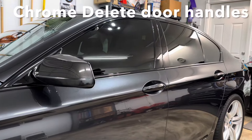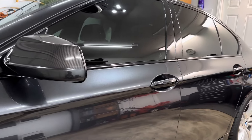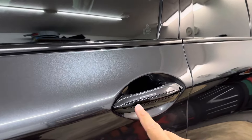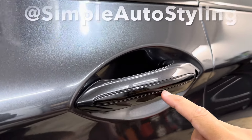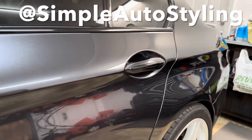My car being an M Sport had most of the trim blacked out except for the door handles, so I went to my friend over at Simple Auto Styling and he wrapped them in gloss black. That took care of the chrome delete.